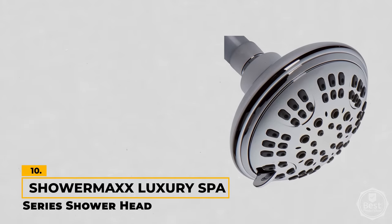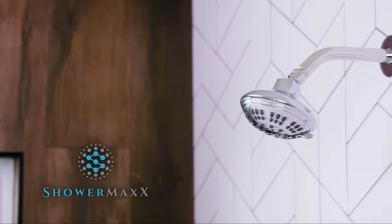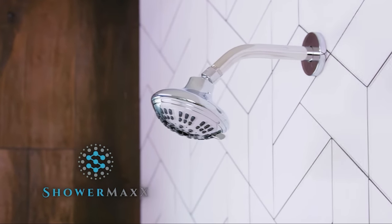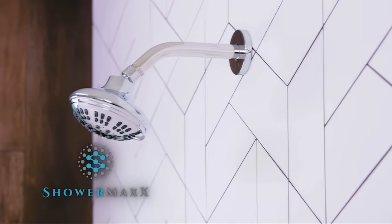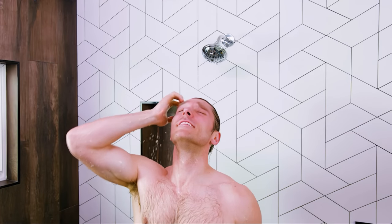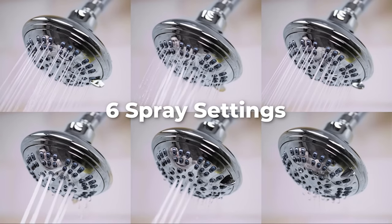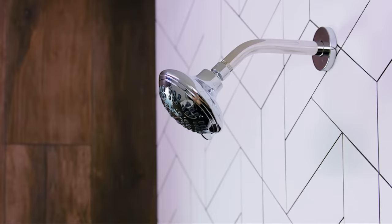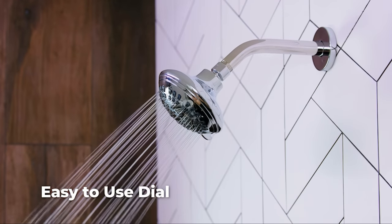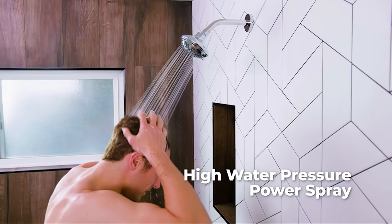Number 10: ShowerMax Luxury Spa Series Shower Head. Diving straight into what's notable about the ShowerMax Luxury Spa Series, it's the kind of shower head that lets you find the right water flow for your mood. Whether you want a gentle cascade or a high-pressure rejuvenation, this shower head has it covered. The dial makes switching between the six adjustable settings straightforward, and we particularly like the high-pressure setting, which gives a good amount of pressure and coverage.